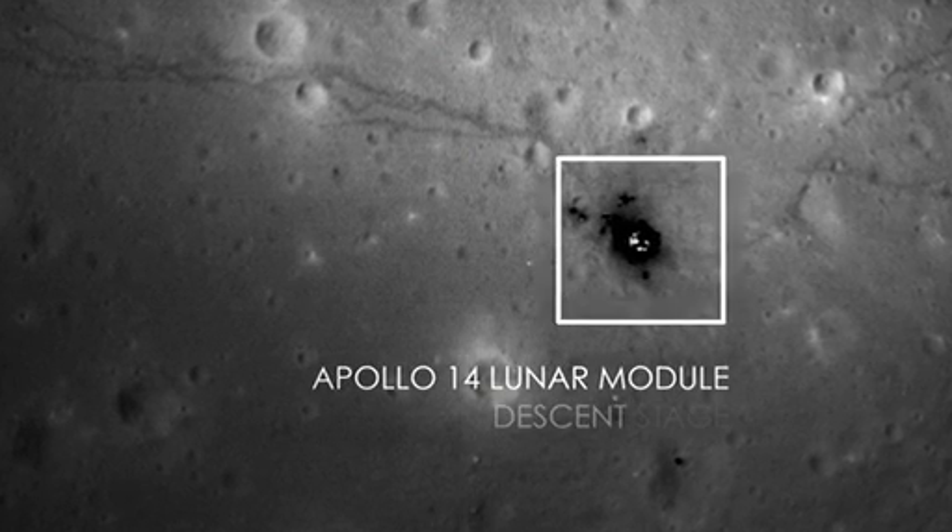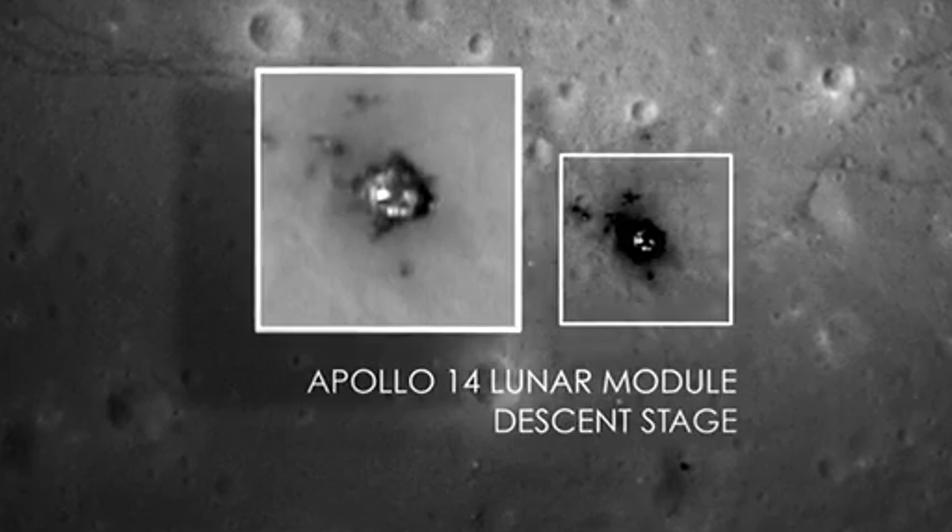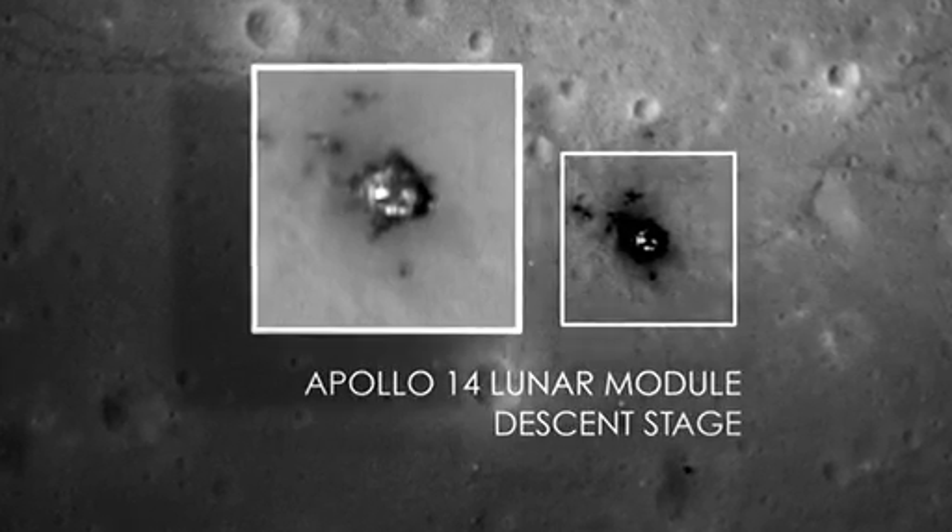When I first took a look at these images, my jaw dropped to the ground. When you see something that you've never seen before, and in a quality that you've never seen before, it really just made me speechless.